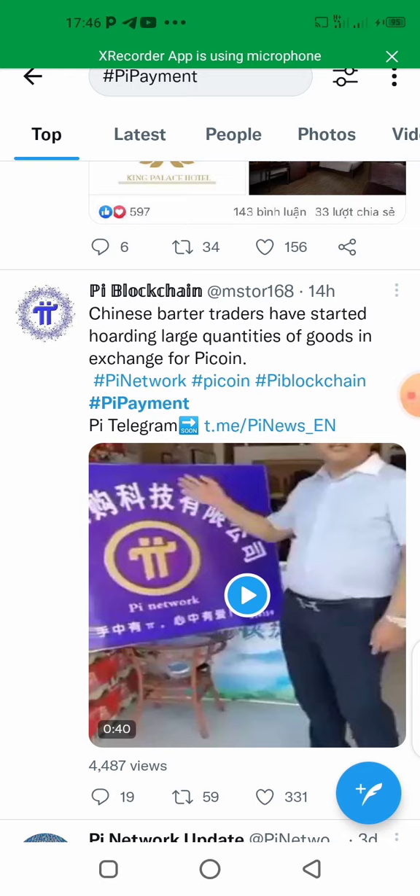Chinese barter traders have started ordering large quantities of gold in exchange for Pi. They are no longer selling for their own currency — they are only selling to Pi. Pi people, are you seeing this?